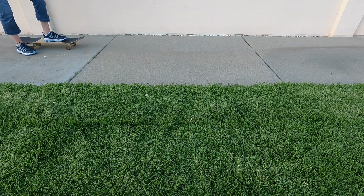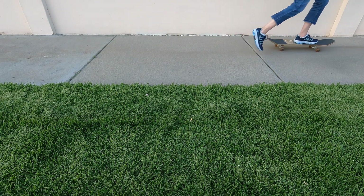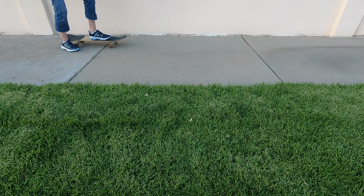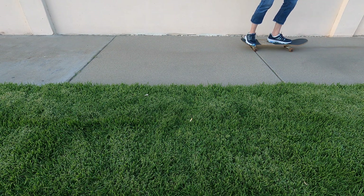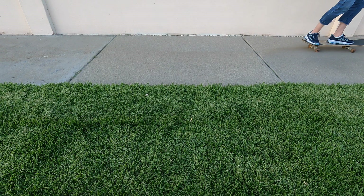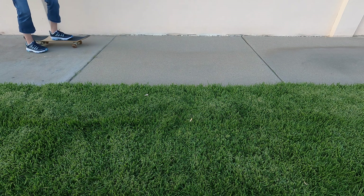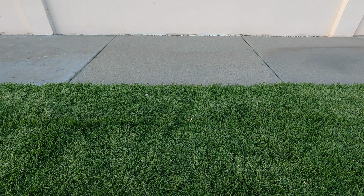Hey, Ginger, check it out — I can use a push to move a skateboard. Now watch what happens when I use a little push. My skateboard didn't move very fast and it didn't go very far. What do you think will happen if I give it a big push? Let's see if you're right. My skateboard moved faster and farther.